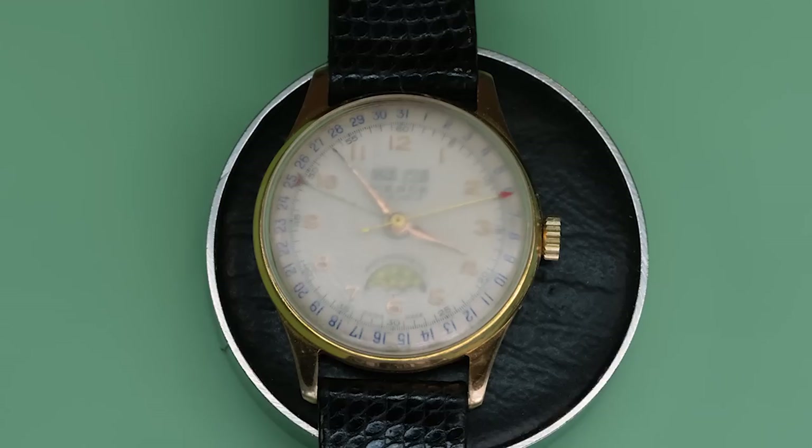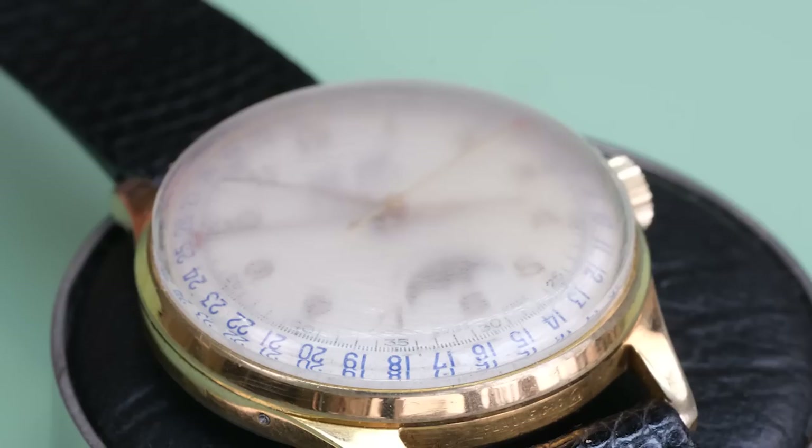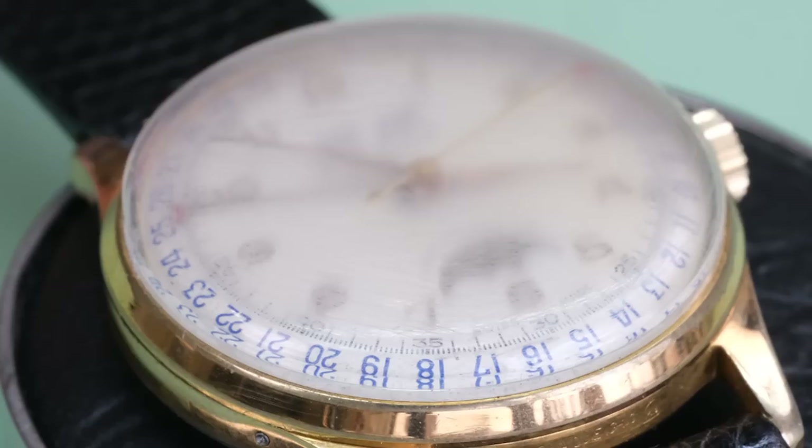Hello, watch lovers, friends old and new, welcome back to the channel. My name is Theon, and today we have a brand on the bench that a lot of people probably don't know so much about. It's a brand called Pierce, and they have a pretty interesting backstory.